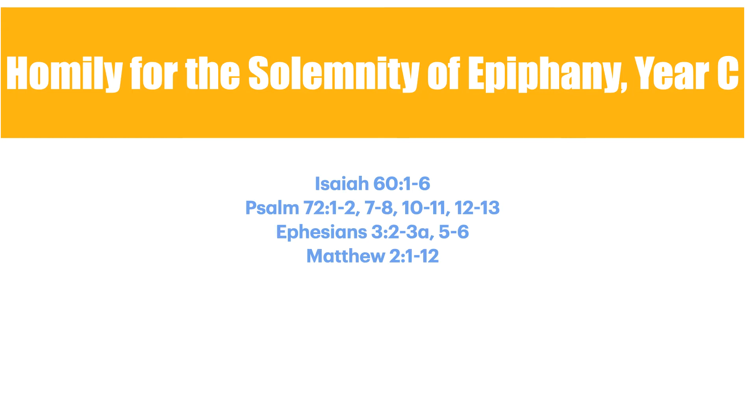Shalom, the grace and peace of the Lord Jesus Christ be with you all. This is the homily for the Solemnity of Epiphany. The theme that I've chosen for this Sunday is the three kings and the three prophecies.